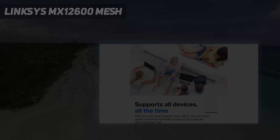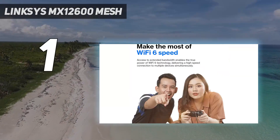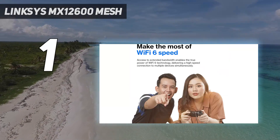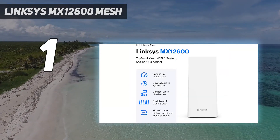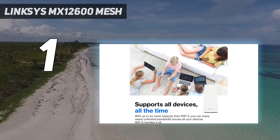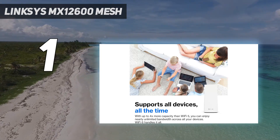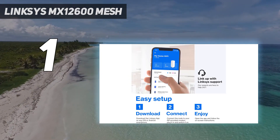And number 1: the Linksys MX12600 Mesh. Although mesh Wi-Fi systems provide fantastic coverage, they can get pricey. So while you're not going to find an excellent mesh system on the cheap, the Linksys VELOP MX12600 comes close, giving you three mesh units for about the same price that most others charge for only two.